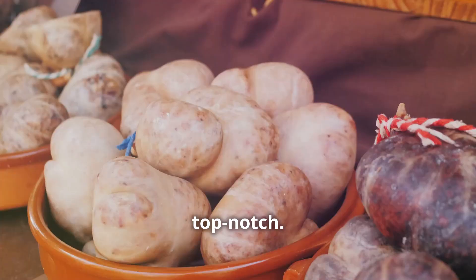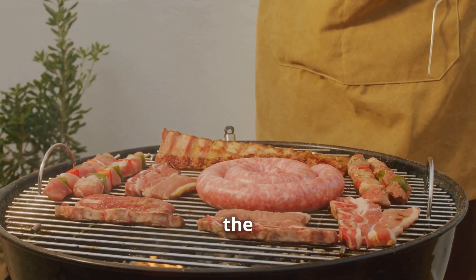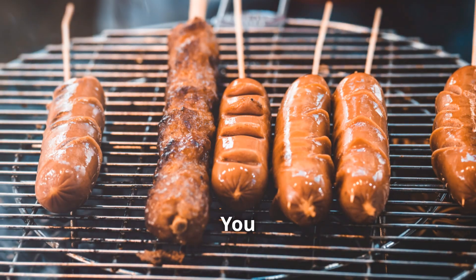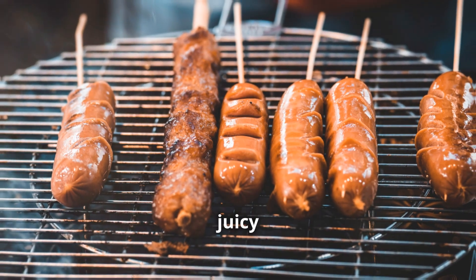The chorizo itself needs to be top notch — none of that low quality stuff. We're looking for high quality pork seasoned to perfection. And the grilling — it's an art form. You need to get those beautiful char marks on the outside while keeping the inside juicy and tender.